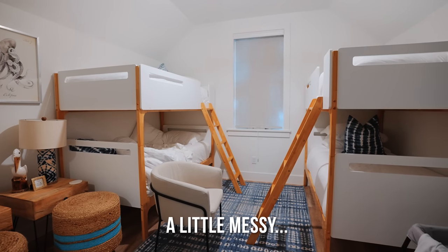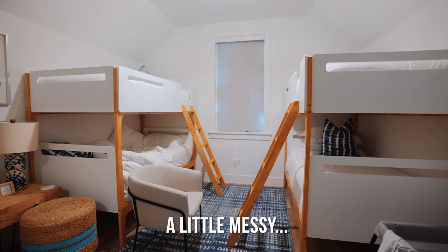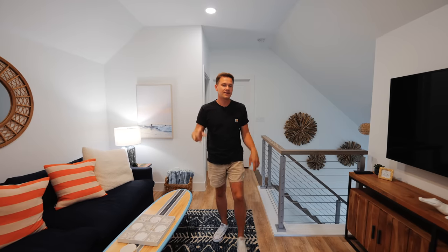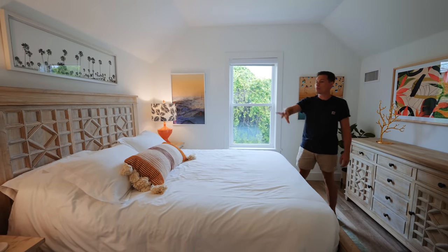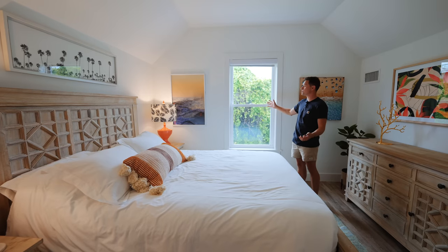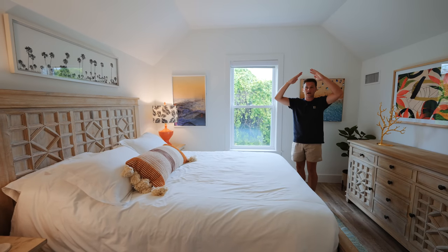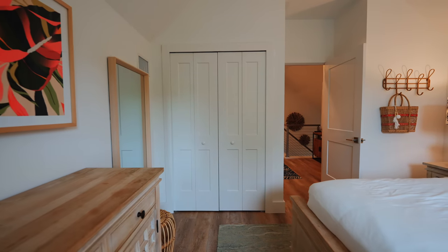The door behind me is where Weston is sleeping — there are two bunk beds so you can sleep a lot of people in this bedroom. This area is perfect for kids. I was actually up with Weston through the night in one of those bunk beds and they're surprisingly very comfortable. The last bedroom has a full-size bed, all matching furniture, and it's one of the brighter rooms with a huge window. There's also a closet to store all your stuff.